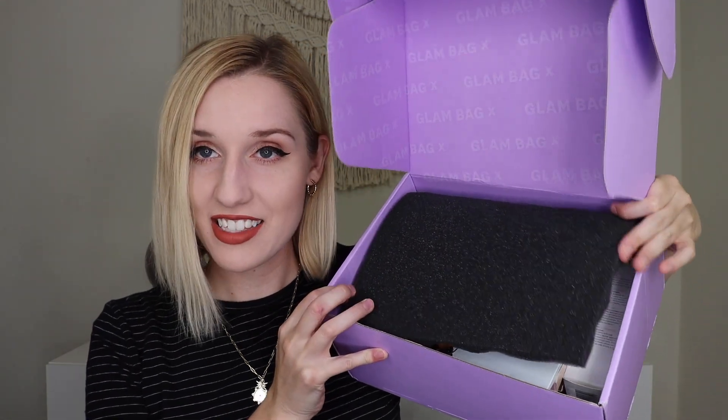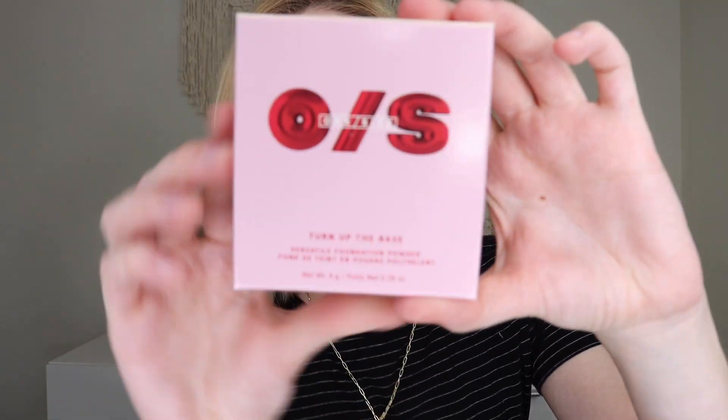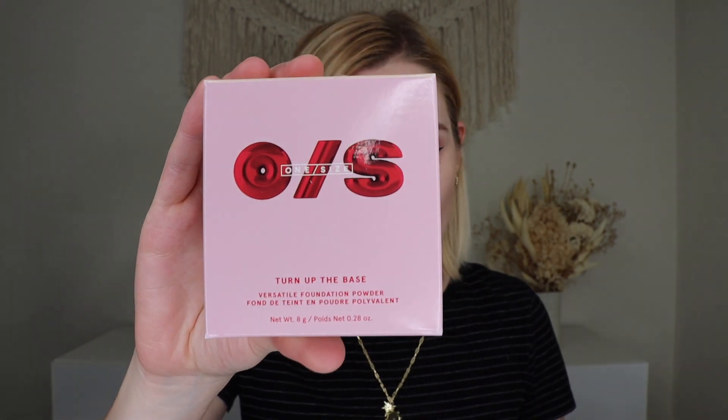So that was everything that she got in her Plus. Now let's jump into the Ipsy Glam Bag X. When you open up the Ipsy Glam Bag X, this is what it looks like. Alicia Keys was the curator for this box. There's usually some sort of influencer or famous person that kind of curates each of these Glam Bag Xs. Alicia Keys has her line, Keys Soul Care, so there's definitely going to be some of those products inside. The first thing that I'm pulling out of my Ipsy Glam Bag X is from One Size, and this is their Turn Up the Base Versatile Powder Foundation, which retails for $33.